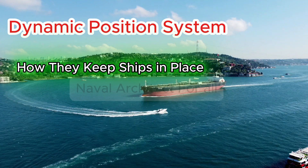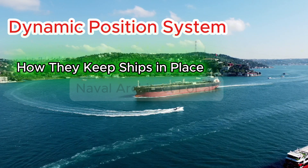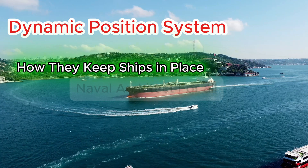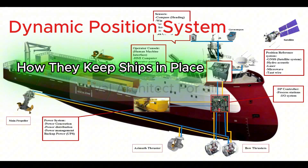Challenges include high installation and maintenance cost, complexity in hardware, software, and operator training, and risk of system failure if redundancy is inadequate. Conclusion: dynamic positioning is a vital advancement in modern offshore vessel operations. It combines sensors, control algorithms, and thrust hardware to keep vessels steady without anchoring.